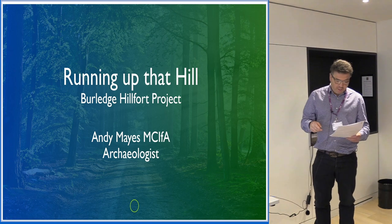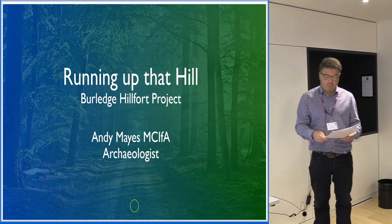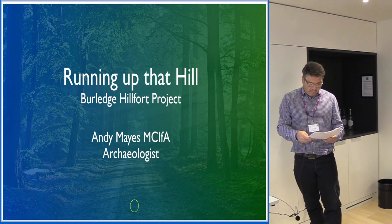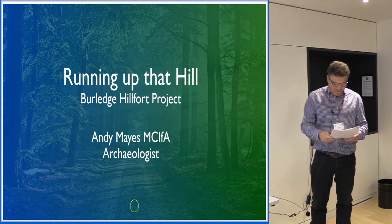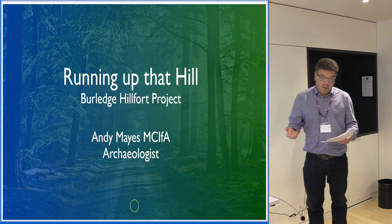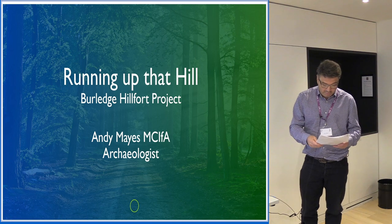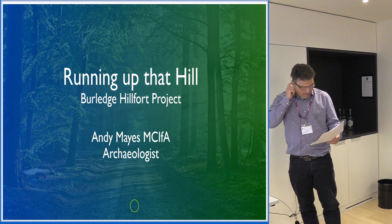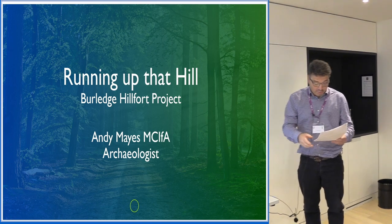I'm coming at this from a long-term consultant's perspective with very little experience of community projects. I thought this would be a good opportunity to talk about where some consultancy skills might be adapted to help with similar projects. In my experience, consultants rarely get the opportunity to get involved with community projects because nobody likes us. So having some free time as a result of COVID has been a way to engage with the local community.